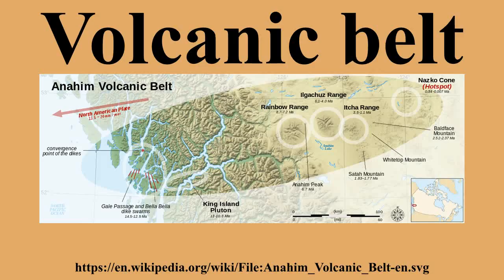Volcanic belts may be formed by multiple tectonic settings. They may be formed by subduction zones, which is an area on Earth where two tectonic plates meet and move towards one another, with one sliding underneath the other and moving down into the mantle. At rates typically measured in centimeters per year, an oceanic plate ordinarily slides underneath the continental plate, and this often creates an orogenic zone with many volcanoes and earthquakes.